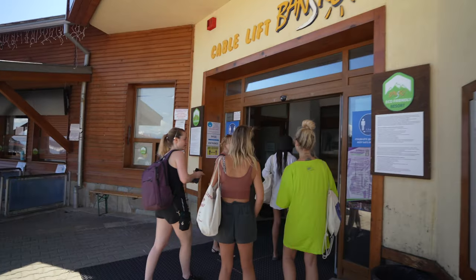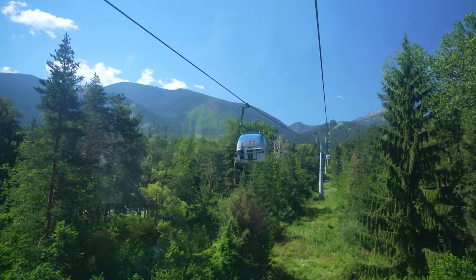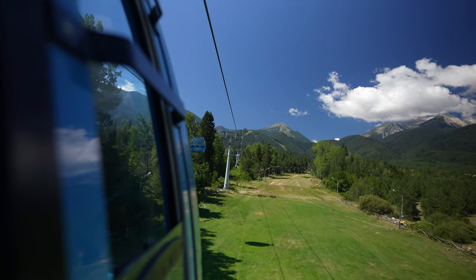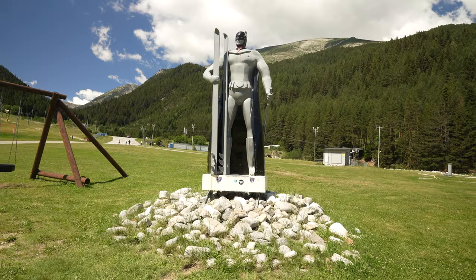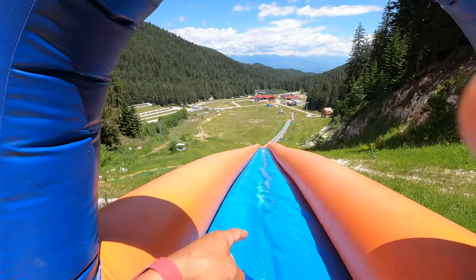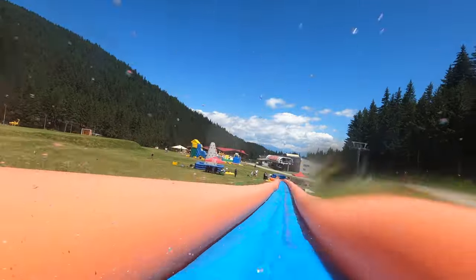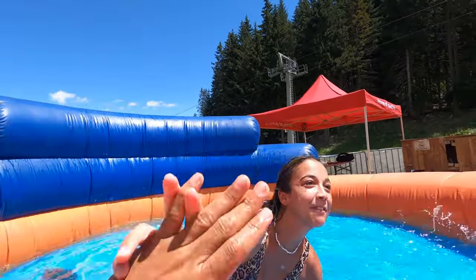In summer the gondola still works and takes you all the way up to a water park — that's what we're going to do now with my friends! Taking the gondola and having some summer fun. I can only imagine how amazing it could be in winter — I can see all these slopes to go down skiing. And I'm about to jump the longest water slide in Europe! How was it? It was amazing — I was laughing the whole time. It was so much fun!